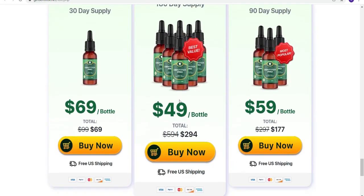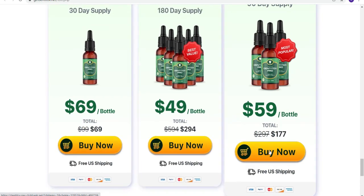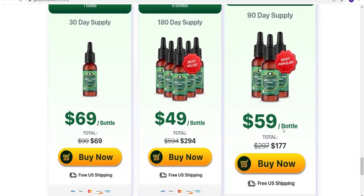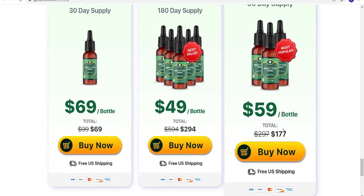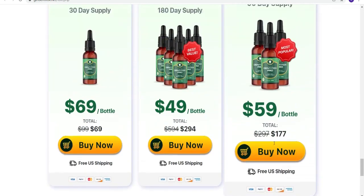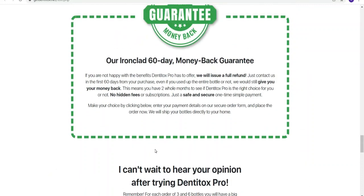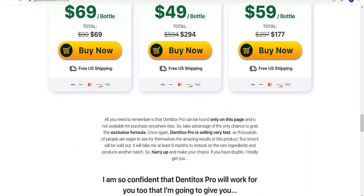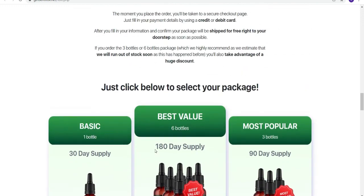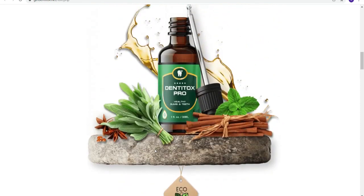So to recap: firstly, where to get Dentitox from — remember the link to the official website is down below in the description box of this video. Also, once you decide to do this treatment, take it very seriously and take it every single day. I'm pretty sure you're going to have amazing results with it. That's it for today, I really hope you enjoyed this video. Take great care everybody and see you next time. Bye!